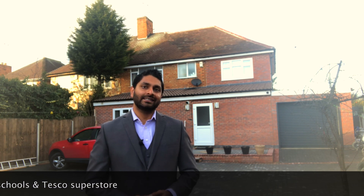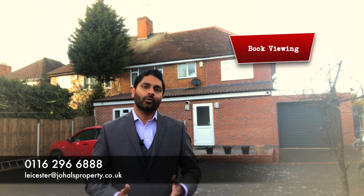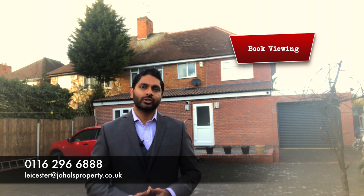It is close to local amenities including a Tesco up the road and in close proximity to Uppingham Road. If you would like more information regarding this property or would like to book a private viewing, please contact Johals at 0116 296 6888 or you can email us at leicester@johalsproperty.co.uk. Thank you.